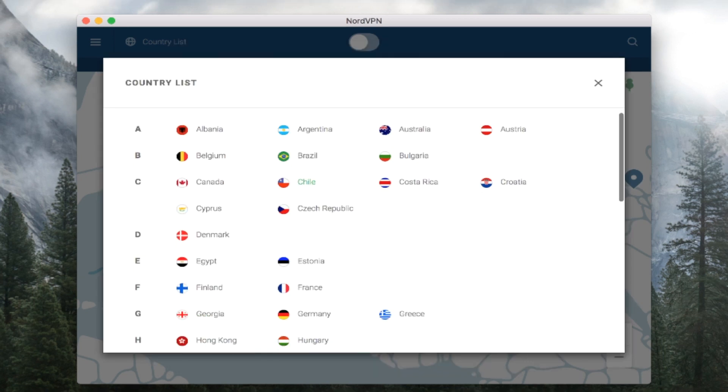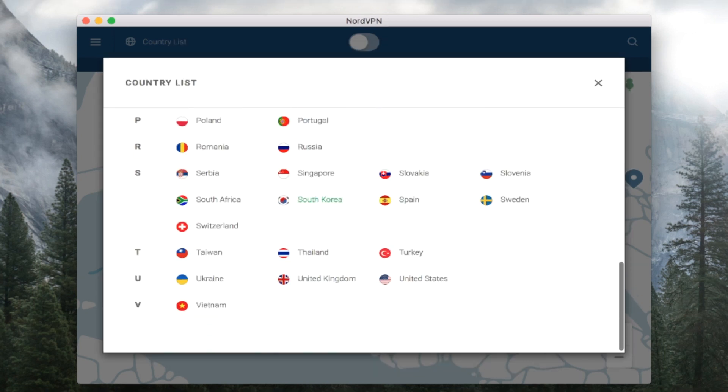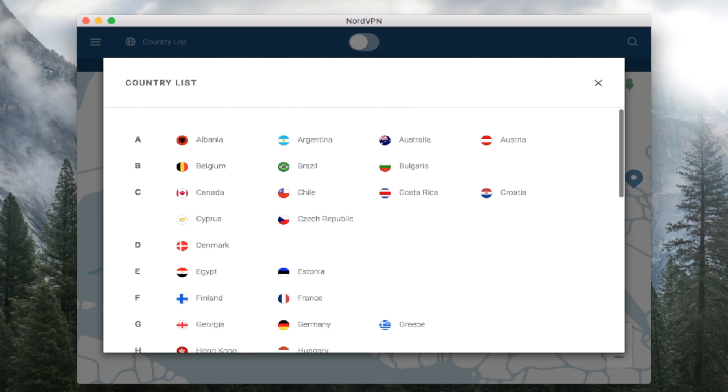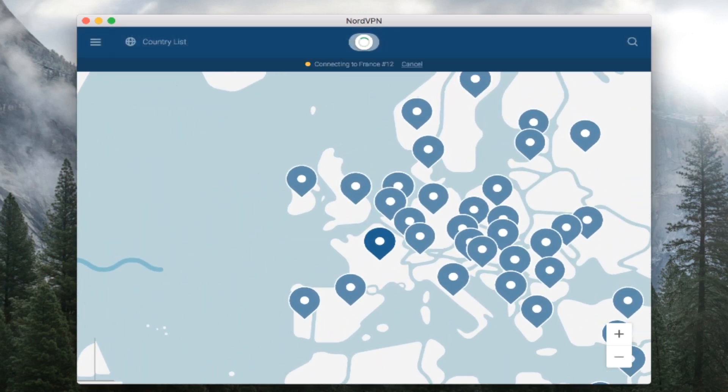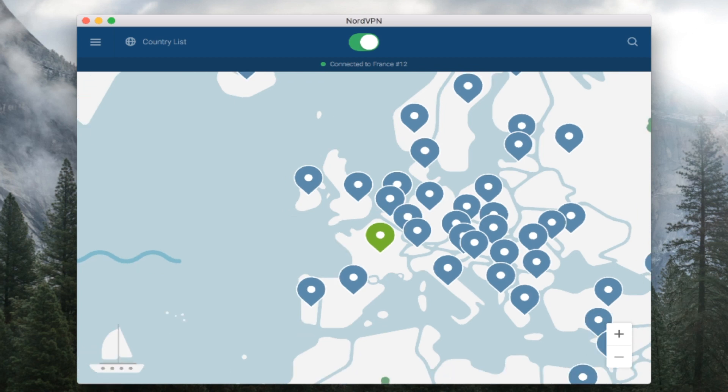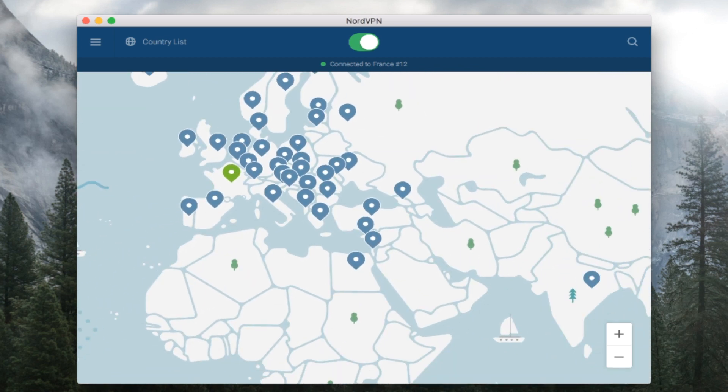My only complaint with NordVPN is that currently they don't allow easy access to specific city servers. While I'm able to choose what country I want to connect to, and there certainly are multiple servers available in every country, I'm not able to choose exactly which city, such as Los Angeles, Chicago, or New York. For most people this won't matter much, but I'm used to having that option and I find that I miss it when it's not there. The good news is that NordVPN representatives have told me that they plan to add this feature in a future update, so by the time you watch this, my only complaint may no longer apply.